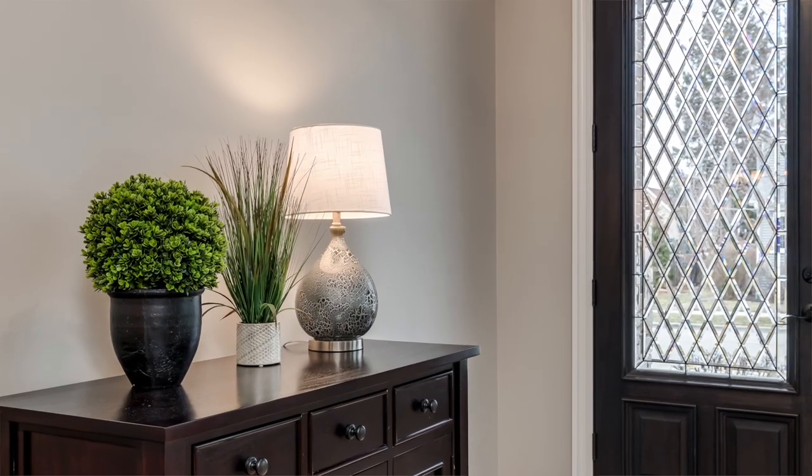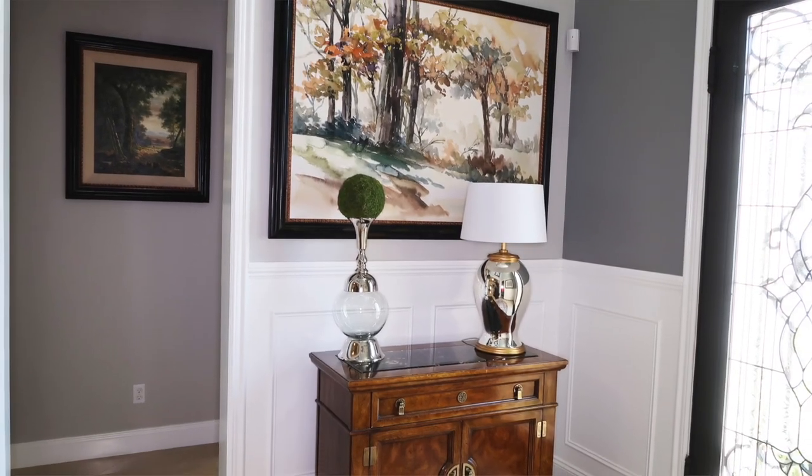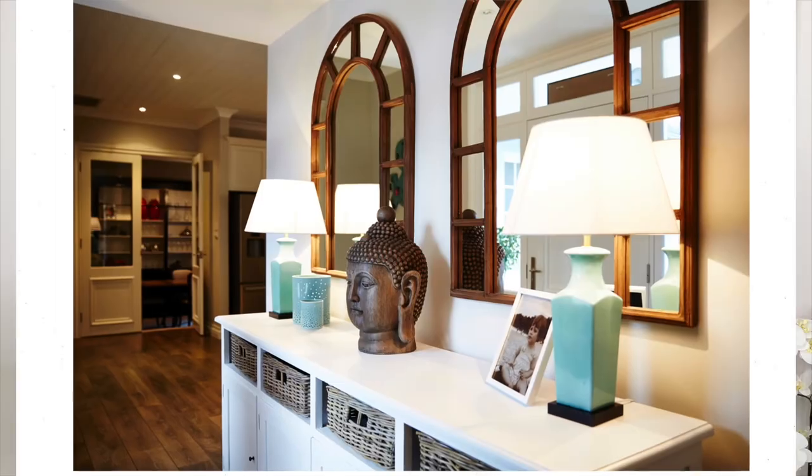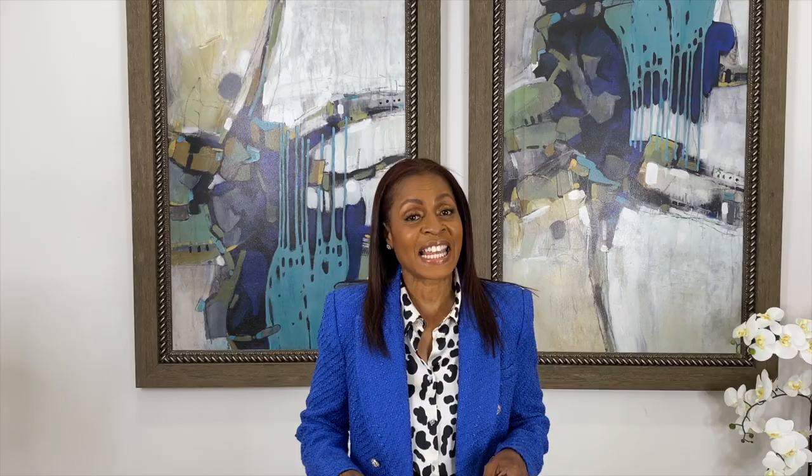Another way to elevate an entry space is by placing a console table right next to the front door. You can place your keys there, a dog collar. I even think it's a good idea to place a lamp on top of the console table — it can be a statement lamp. You can pull this lamp from the family room, or you can place two lamps on top of the console table, then put those lamps on a timer.